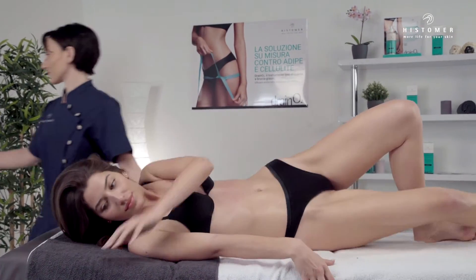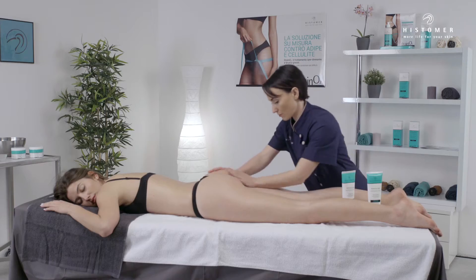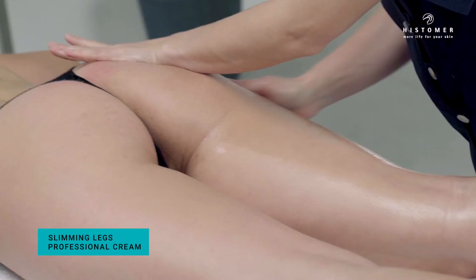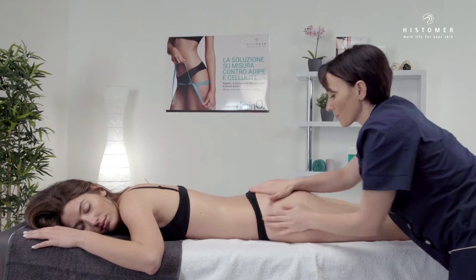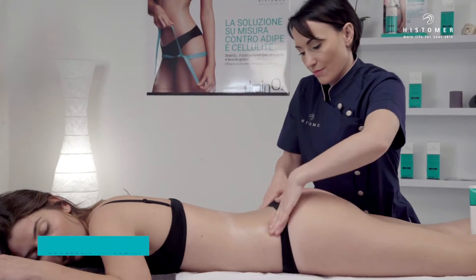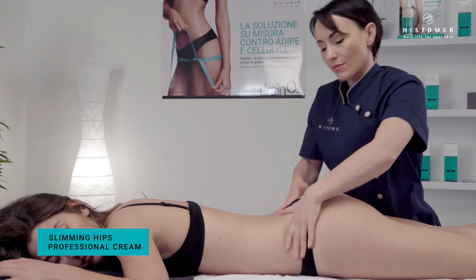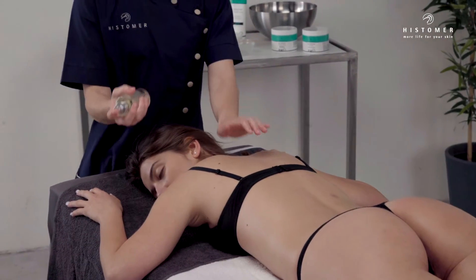Ask the client to lie face down. Apply Slimming Legs Professional Cream on both legs and buttocks until completely absorbed, and then continue with Slimming Hips Professional Cream on hips and lumbar region. Complete with Histomer Living Essence Final Phase.